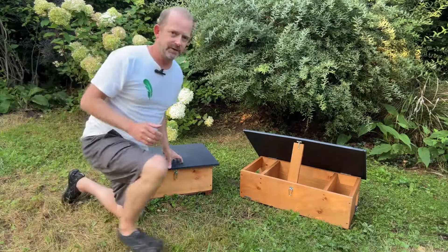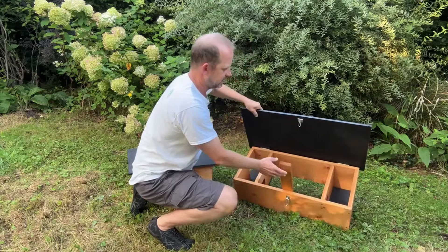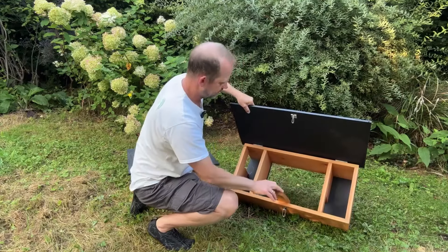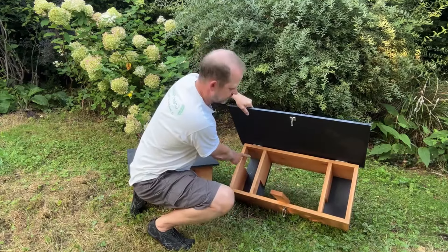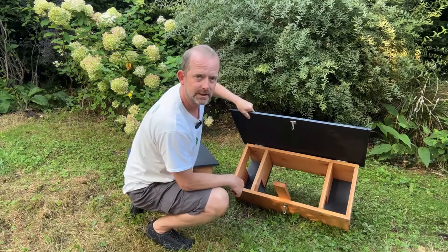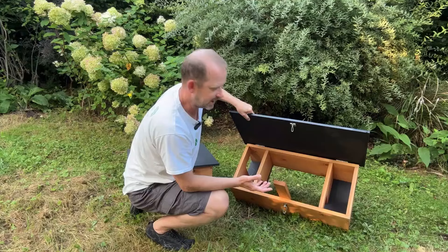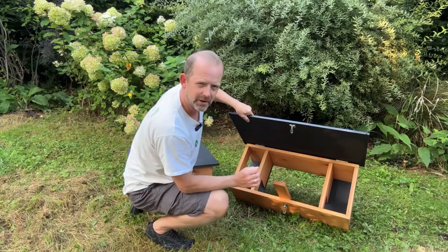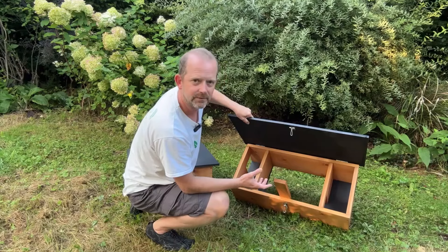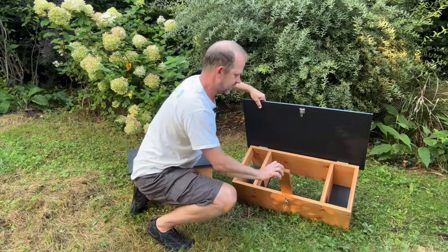Moving on to the feeder — very similar construction. You can see it's got a stay which keeps the lid open when you're replenishing food. When I tip it up here you can see we've got two entrances, one on the left and one on the right, with the same zigzag configuration to make sure predators can't get in — and importantly, cats. Most cats won't be able to get through that, keeping the food safe and making sure the hedgehogs are getting more from it than the cats.